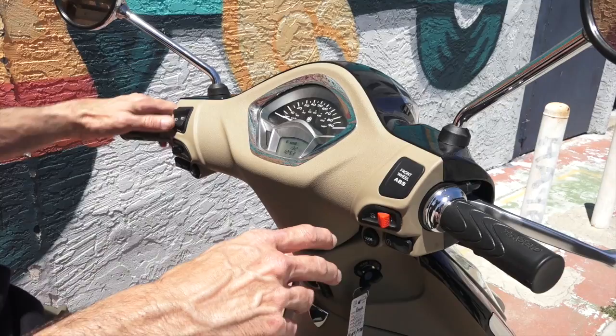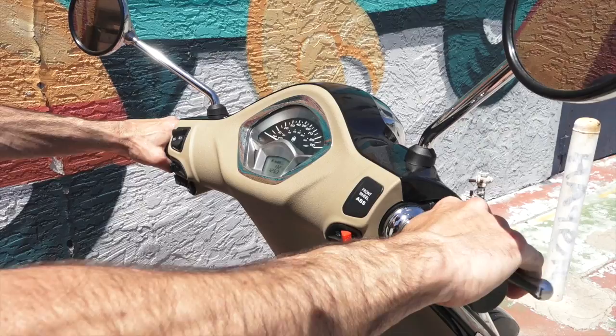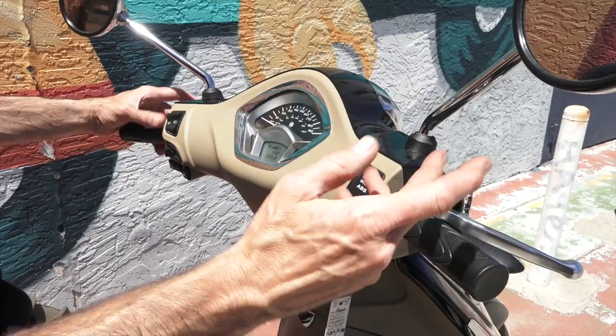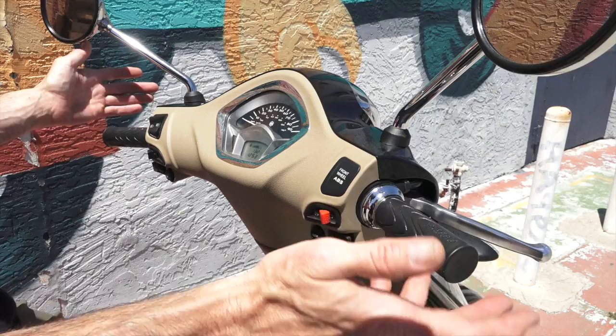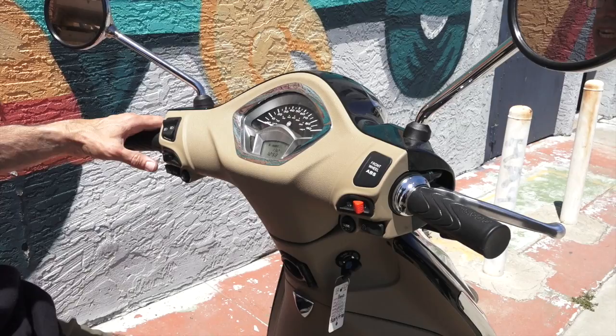Moving on to the controls: you've got a hydraulic front brake with ABS and a mechanical rear brake, both with quite good feel. They have very high quality brake lines on all the Piaggio and Vespa scooters — regardless of whether it's a 50 all the way up to the high-end $10,000 946 — they've always had really nice, strong brakes, more than adequate for the typical performance you use a scooter for.